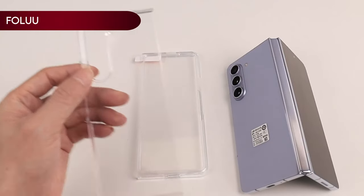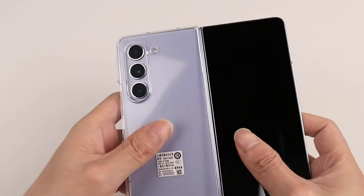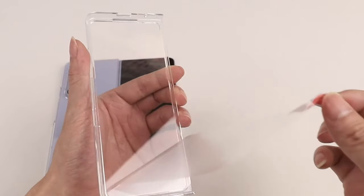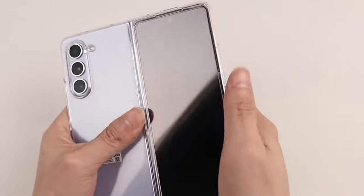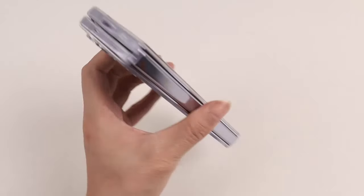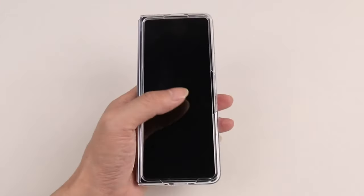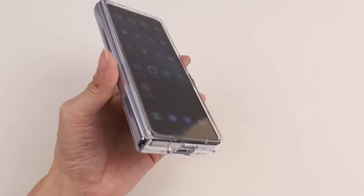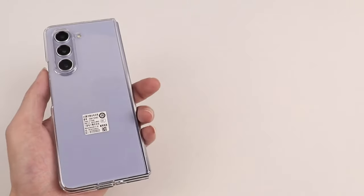Number 5: FOLU CLEAR Case. The FOLU CLEAR Case for the Samsung Galaxy Z Fold 5 offers robust protection with a hard PC back that provides shock absorption and anti-scratch capabilities. This ultra-transparent and scratch-resistant case is designed to safeguard the screen and camera effectively. Raised bezel edges protect the screen and camera from scratches, ensuring they stay elevated off flat surfaces. The lightweight material ensures the case is slim and doesn't add bulk, while also providing good grip and anti-slip features with excellent shockproof protection.